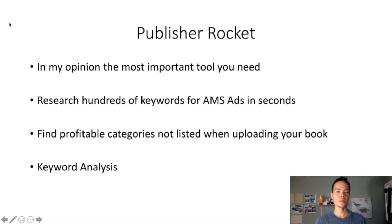The first tool that I feel is a must-have when it comes to self-publishing is Publisher Rocket. This is a one-time payment of $97. As of now it might change to a monthly subscription plan, but so far they haven't changed it yet, so it's just $97 one time. This is pretty much the most important tool you need for your self-publishing business compared to all the other tools I'm going to talk about.